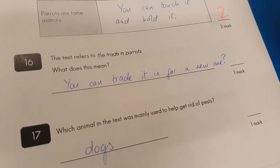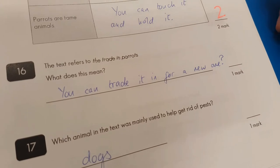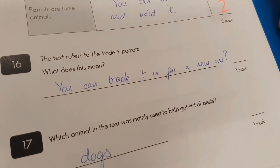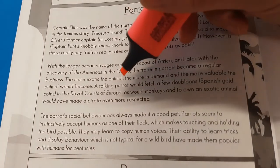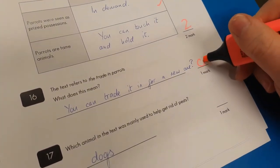Question sixteen: the text refers to the trade in parrots — what does this mean? You can trade it in for a new one. Not quite like a games console. When it says 'the trade in parrots,' I think what it means is the idea of buying and selling parrots for business. I'm afraid that's zero marks there. Sorry, old bean.